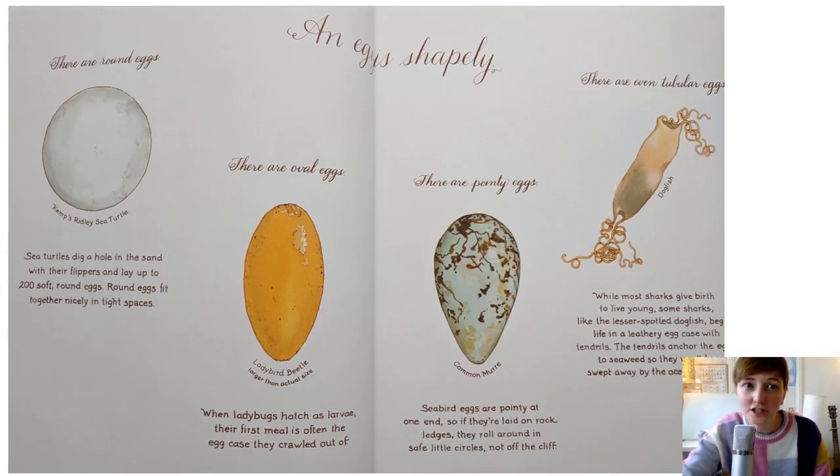An egg is shapely. There are round eggs. Sea turtles dig a hole in the sand with their flippers and lay up to 200 soft round eggs. Round eggs fit together nicely in tight spaces. There are oval eggs like a ladybird beetle. When ladybugs hatch as larvae, their first meal is often the egg case they crawled out of.